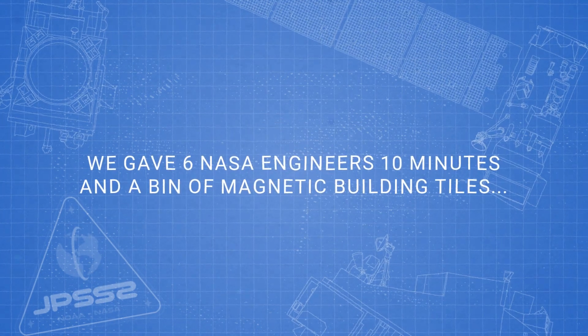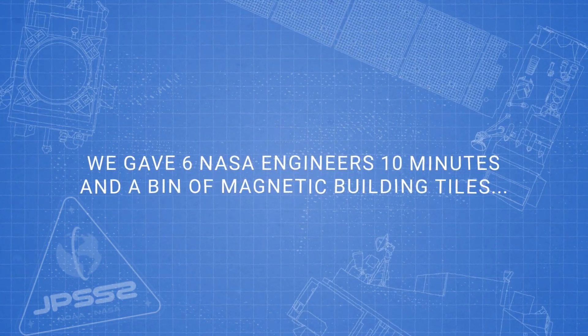All right, five, four, three, two, one. All right, let's build a thing.